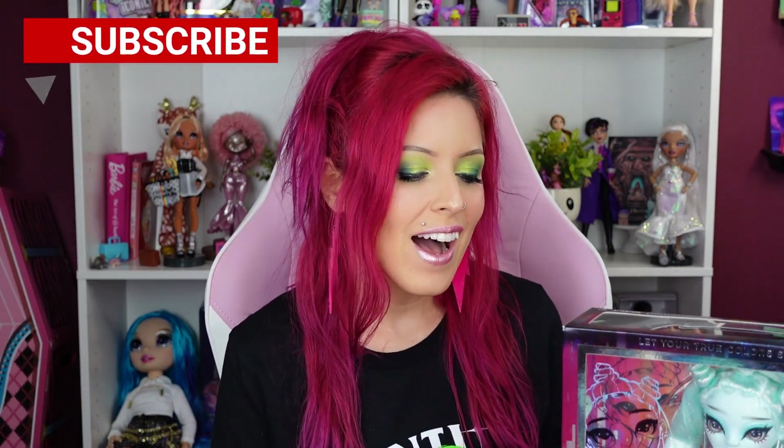Hey everybody, it's the Doll Circle and yes, we're opening up the rest of Series Two Shadow High. I know I've sounded like a broken record the last two videos — I was like, I wasn't gonna do them, but everybody's like just unbox them even though they've been out a minute. I think these dolls really do stand out so much, so each one is getting their own unboxing video. Today we're opening up what I'll just call the Novi Stars themed doll, because that's basically what she is — she's just a huge Novi Stars fan.